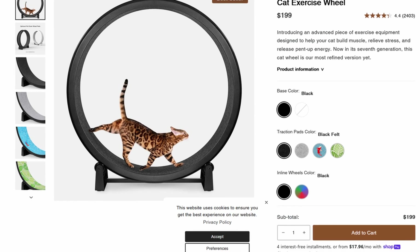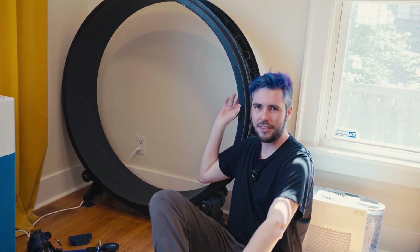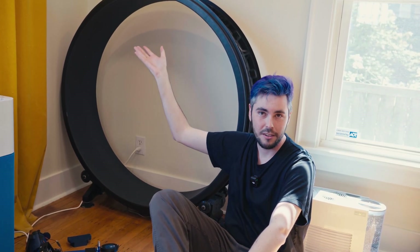They're expensive — when I got mine, buying new online, they were like $250, maybe $300. But don't let the price shock you. A lot of people buy these expecting their cats to just run in them, and then their cats don't, because they're cats. So these end up getting sold used for like $50. That's what I got mine for — check Facebook Marketplace, OfferUp, Craigslist. So here's what I'm thinking: we detect the cat running in the wheel, and after the cat runs a certain distance, we give him a treat.